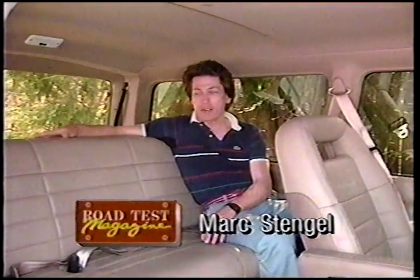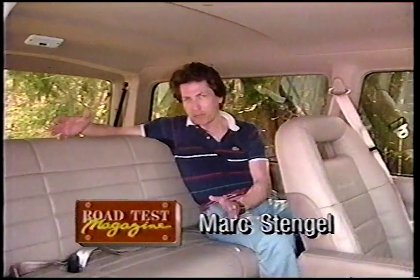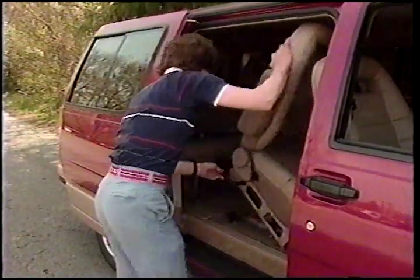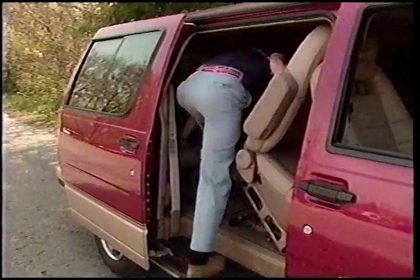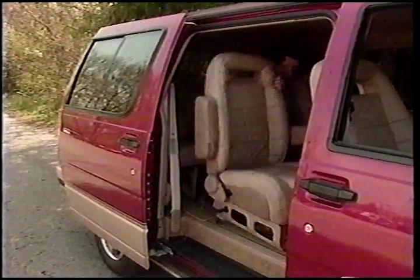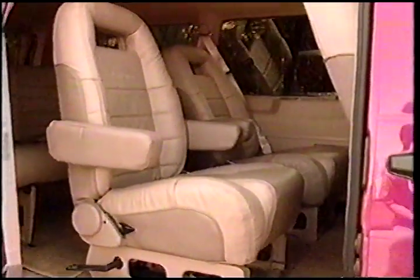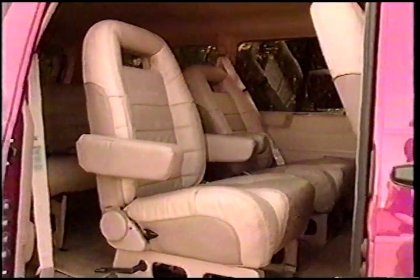Ford really deserves a hand for improving the overall comfort level of the Aerostar for '92, but one thing they've still got to figure out is how to get people in and out of this thing. From the back seat, you've basically got two choices, both of them bad. The only alternative to squeezing past the front of the passenger side captain's chair is tilting it forward slightly and squeezing behind. But the Aerostar rewards the effort with genuine comfort for as many as seven passengers.